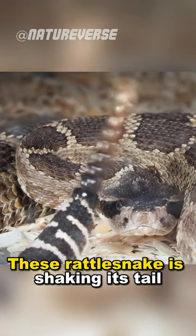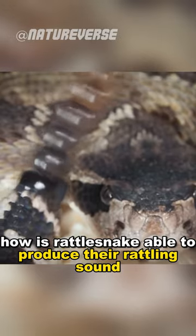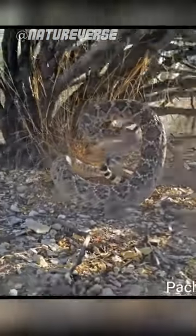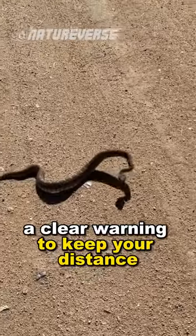This rattlesnake is shaking its tail 100 times a second, and you must be wondering how a rattlesnake is able to produce their rattling sound. When you hear this sound, it's a signal of danger, a clear warning to keep your distance.